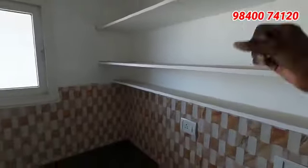You can also have a shelf, a loft, and a wash area in the kitchen.